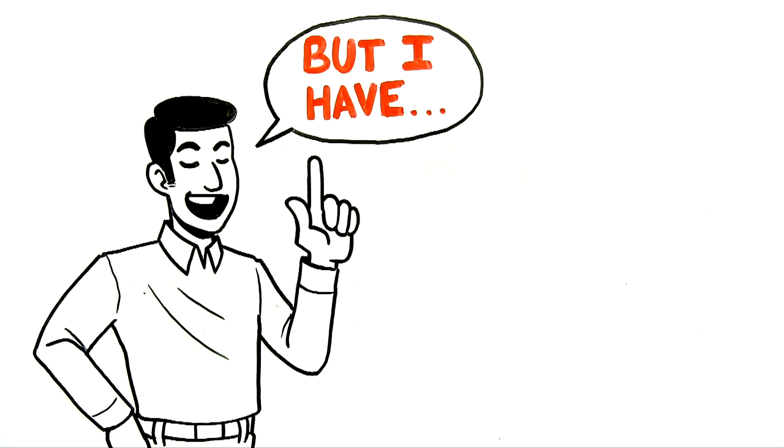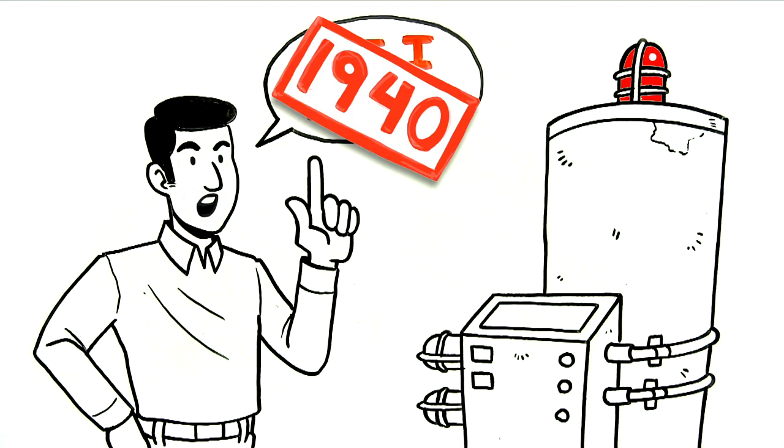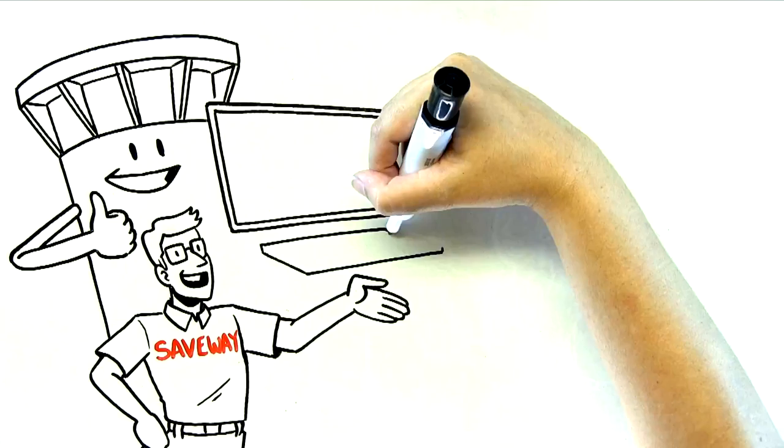Before you bring up that you have a ground leak sensor, consider that this is 1940s technology. They just added a digital readout. By the time it sounds the alarm, it's the last point before a failure — and it's not enough.